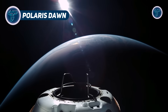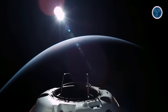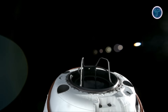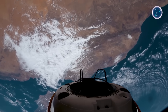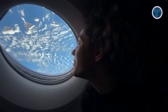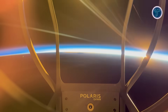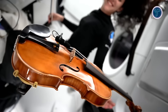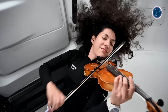Polaris Dawn represents a groundbreaking moment in private orbital exploration, marking SpaceX's bold entry into advanced commercial human spaceflight under the Polaris program led by Jared Isaacman. Aboard the Crew Dragon Resilience, the four-member crew — Isaacman, Scott Poteet, Sarah Gillis, and Anna Menon — achieved an orbital altitude of approximately 1,400 kilometers, venturing through the Van Allen radiation belts to study the effects of radiation on human physiology and spacecraft systems.